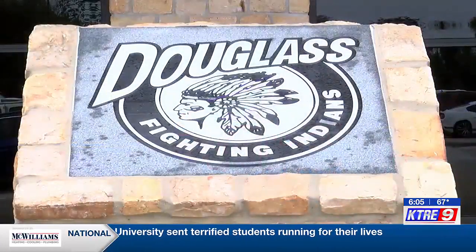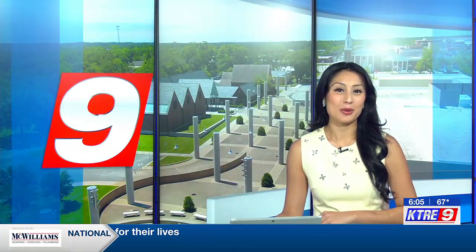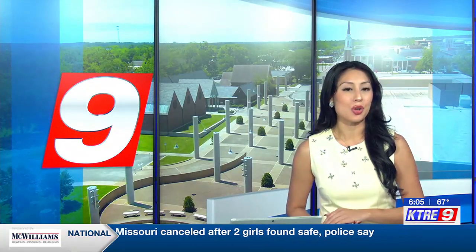Mariela Gonzalez, KTRE, East Texas News 9. Of course, who doesn't love a good upgrade? School officials say those upgrades also include new security measures like additional fencing and cameras on campus.